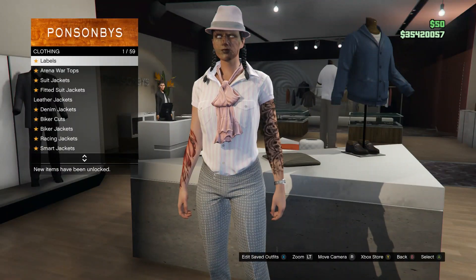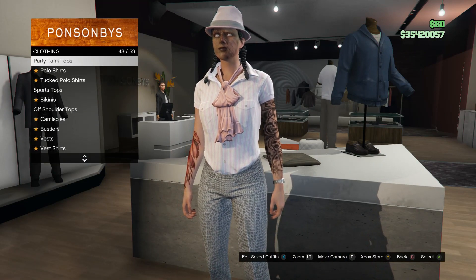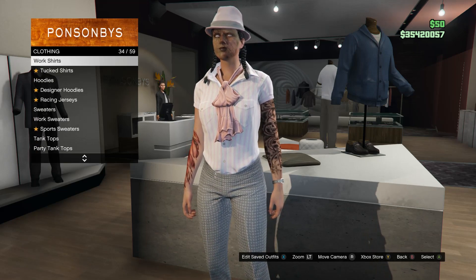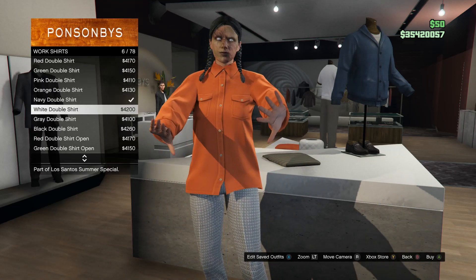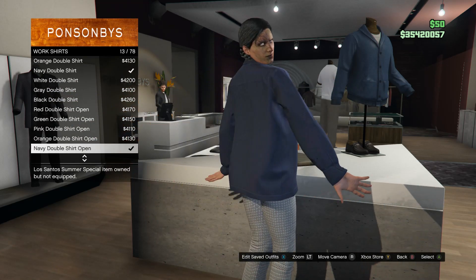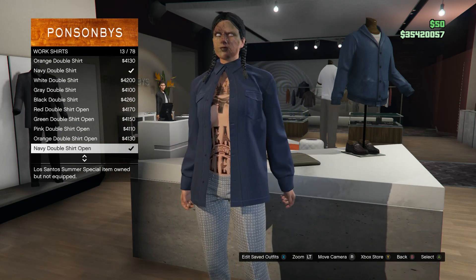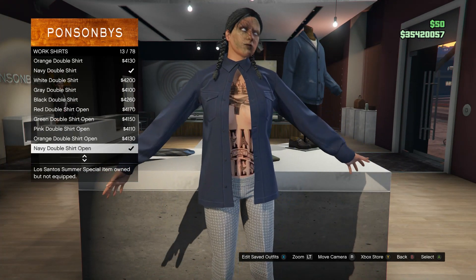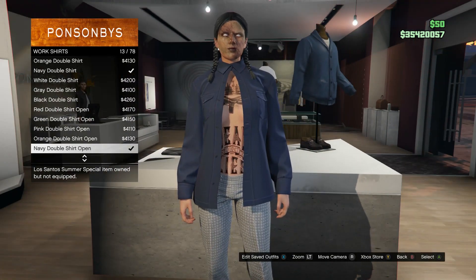Scroll through tops until you find work shirts, which is on slot 34. Click on work shirts and scroll down to slot 13 — you're going to be buying the navy double shirt open, which is on slot 13. This will give you the look where there's no line across from the bra, so it just looks like you have no bra under your shirt.